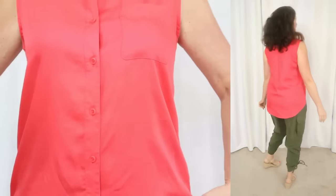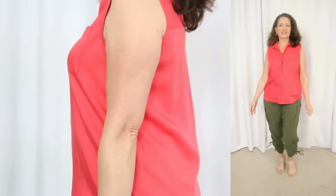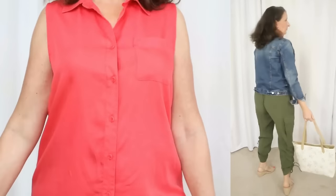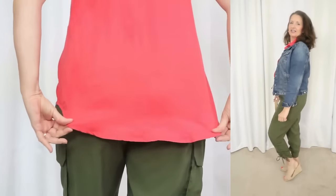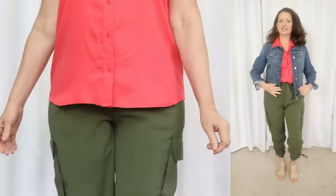The fabric is 100% lyocell. The care instructions say to machine wash cold, gentle, tumble dry, and use a low iron if needed. I just hit it with my little handheld steamer from Amazon and the wrinkles fell right out. I really like the feel of this fabric. It has a button closure with a chest pocket detail, a point collar, and a rounded hemline, which I'm very partial to.